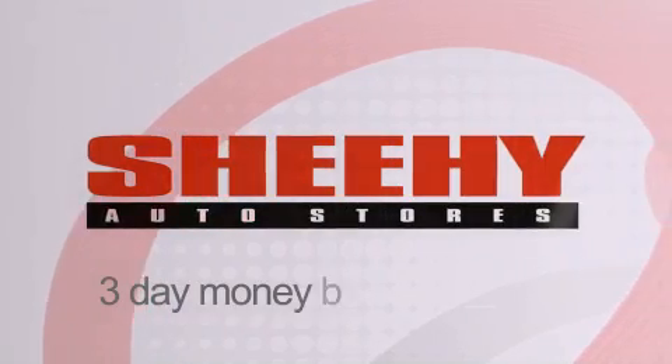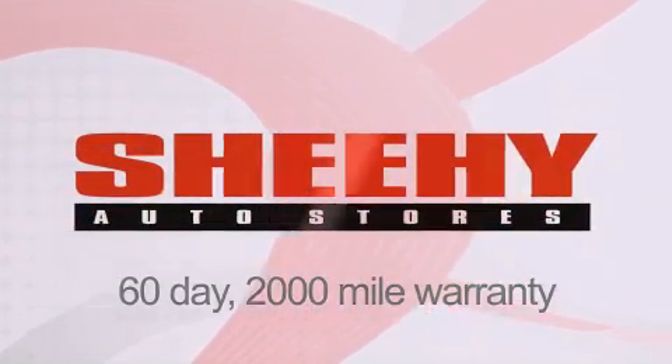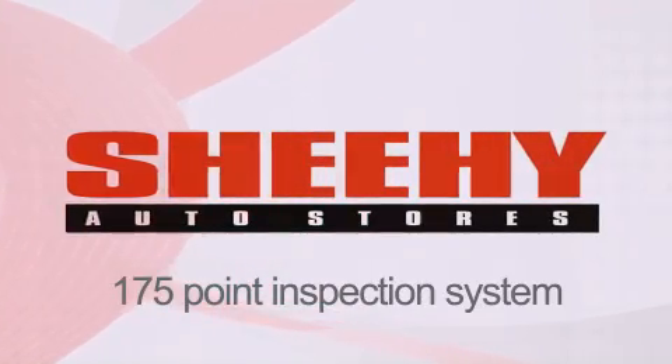Every Sheehee Select used vehicle comes with a 3-day money-back guarantee, a 60-day 2,000-mile warranty, passes a state inspection and our 175-point inspection system, and comes with a Carfax vehicle report.